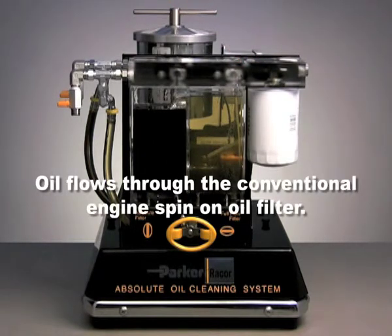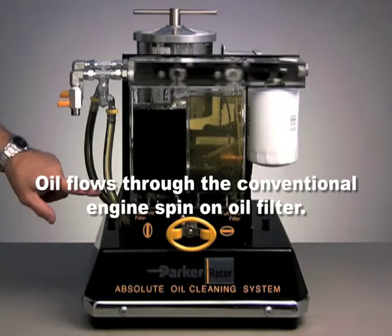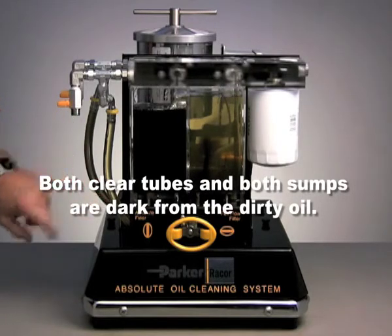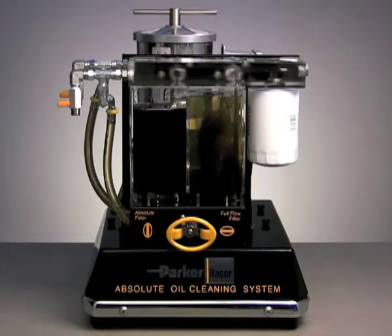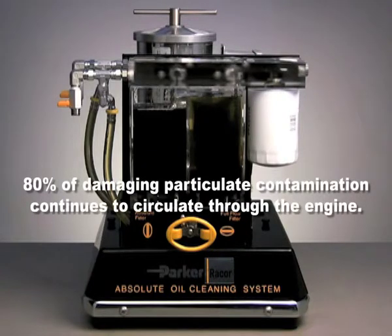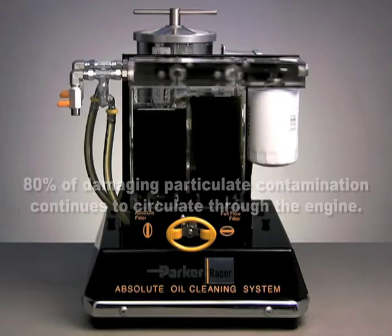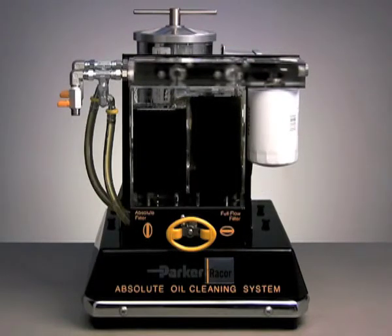As oil flows through the conventional engine spin-on oil filter, you can see that very quickly both sumps and the lines are dark with dirty oil. As it turns out, the primary filter can only remove the largest particles — those in the 20 to 100-micron range. 80% of damaging particulates, smaller than 20 microns, will continue to circulate through the engine. This is normal everyday filtration.